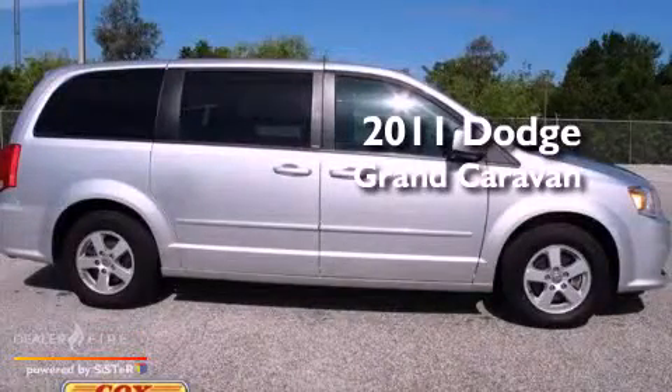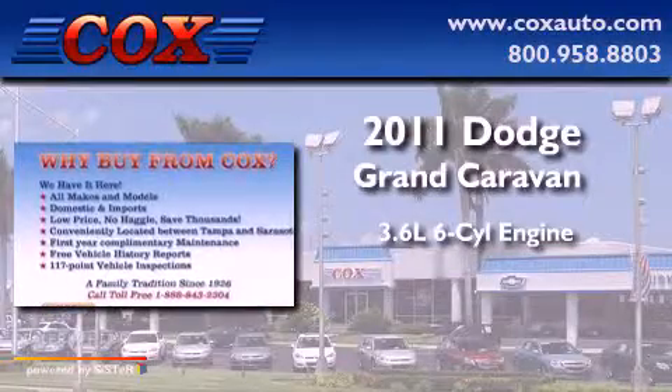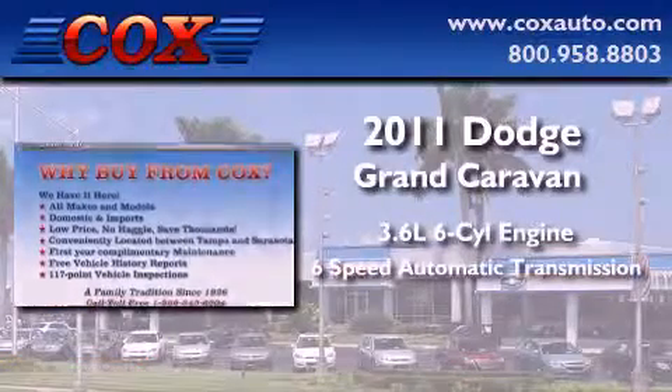This is a 2011 Dodge Grand Caravan. It has a 3.6-liter six-cylinder engine and a six-speed automatic transmission.